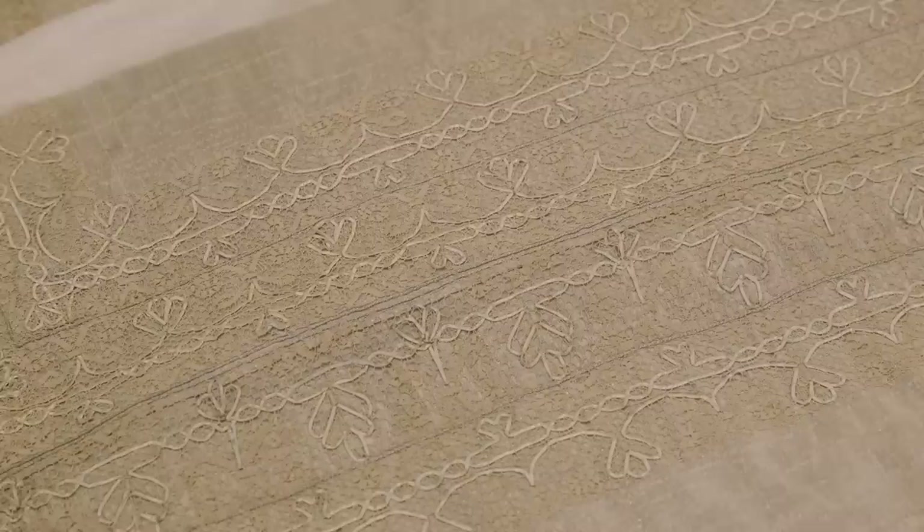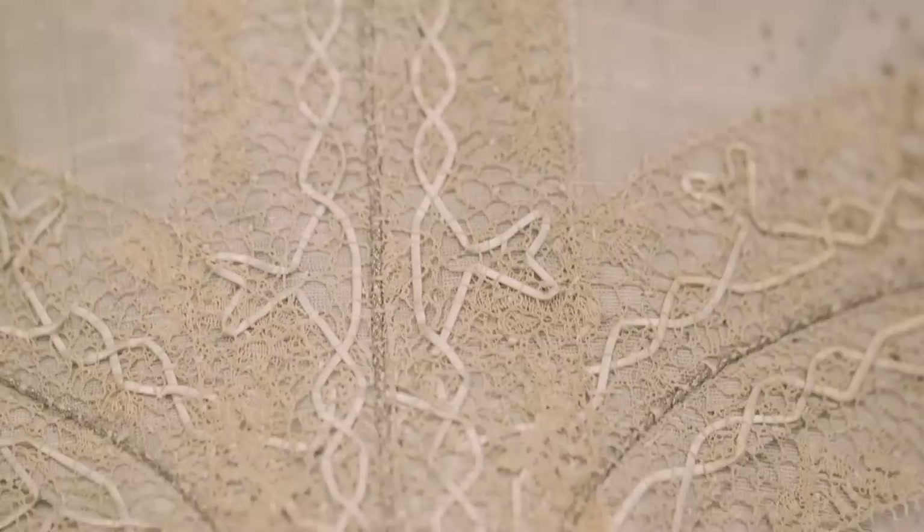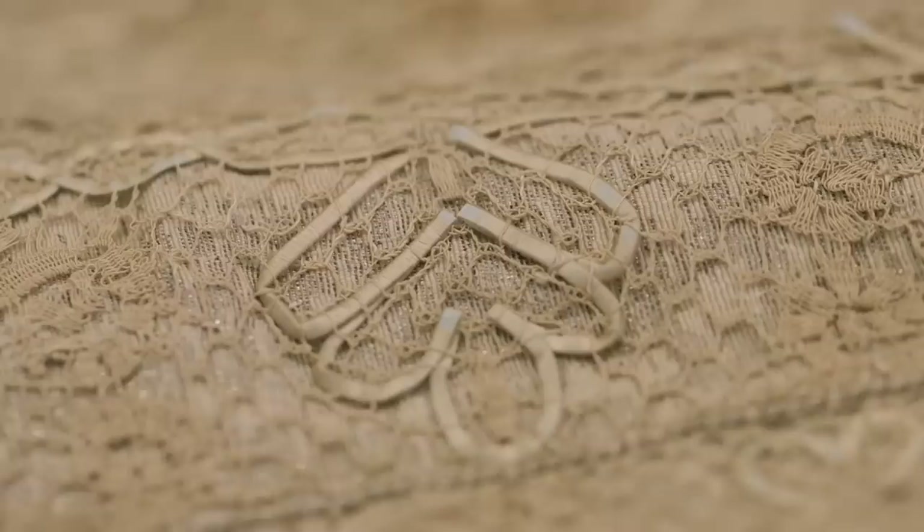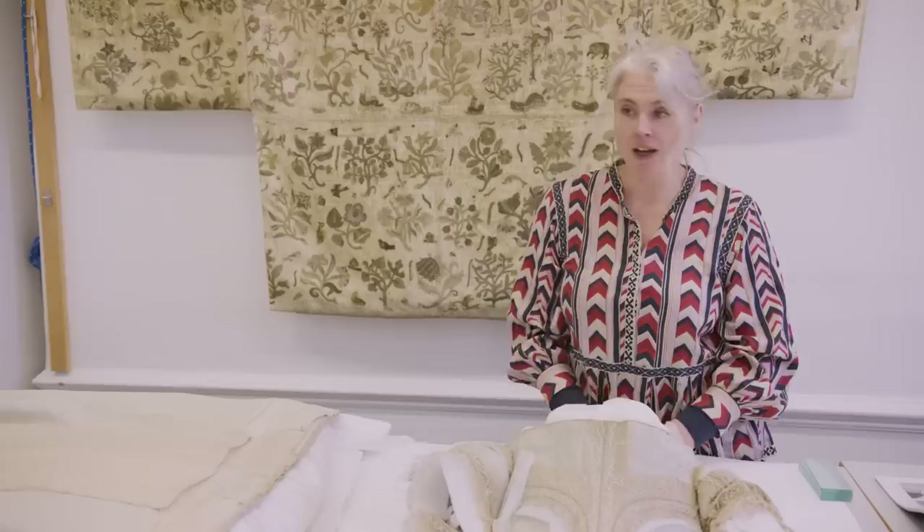This dress was worn by Lady Theophilia. She's from an ancient west country family. They were very wealthy and they guarded the passage on the river Tamar between Devon and Cornwall, and she would have worn this beautiful gown to the court of Charles II. It really would have been a status symbol because it has so much silver thread and this amazing bobbin lace.